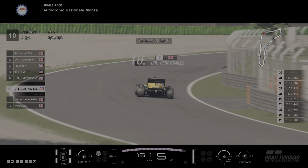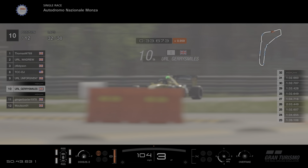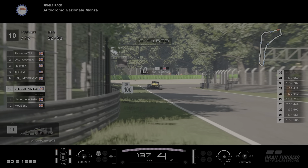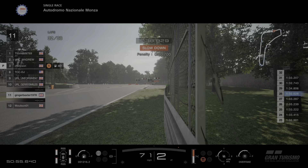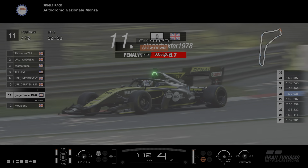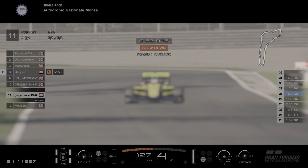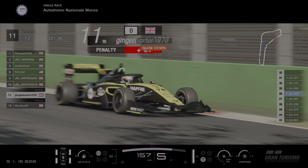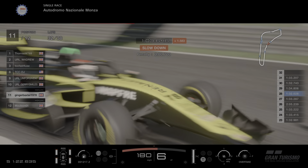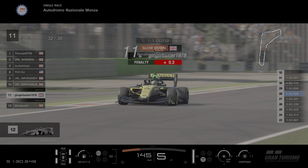Jerry 10th — at least he's still in the race and still running, which is the main thing. Ginger in 11th — he had a 0.7s penalty to get rid of, and there we go, he has got rid of it. 11th place — that'll be fine for Ginger. Molson in 12th. Back up top as we approach the end of this race.